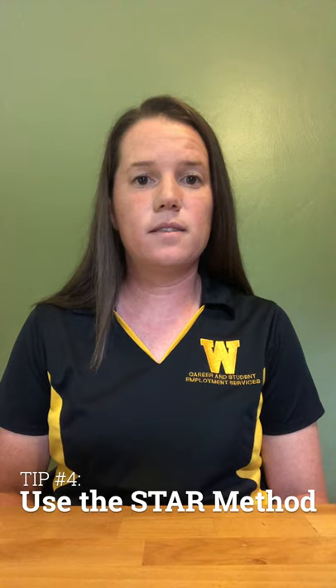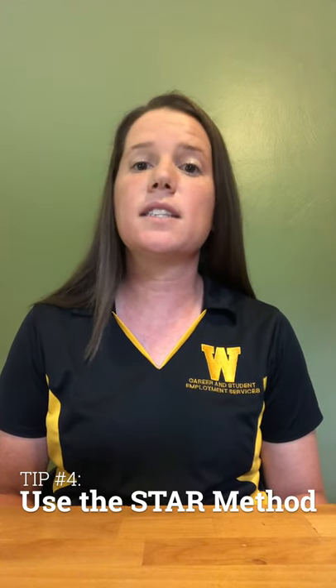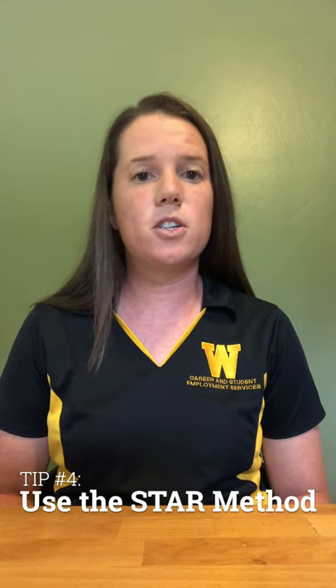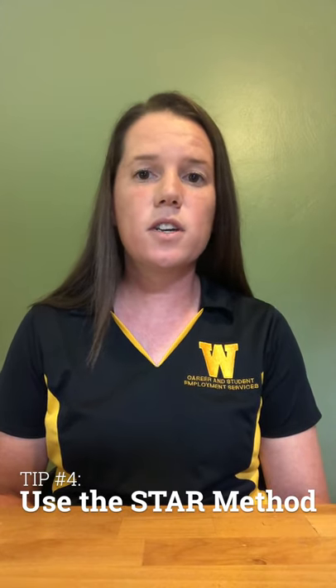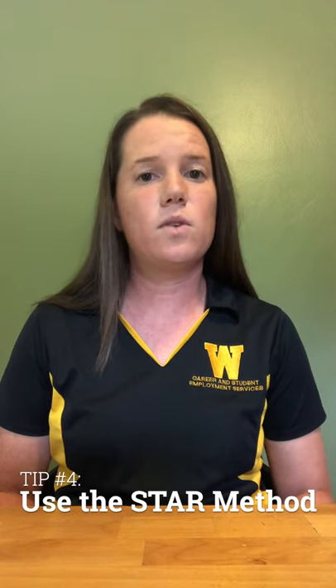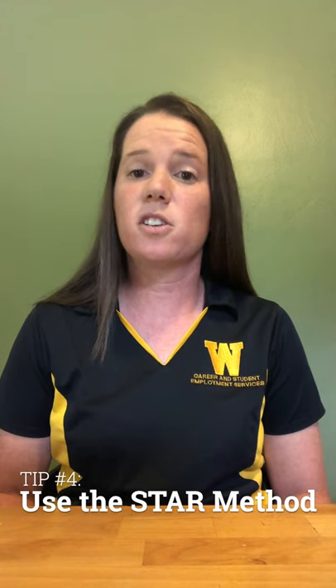Tip number four: use the STAR method. STAR stands for situation, task, action, result. You can use this formula to answer any "give me an example" type questions. Start out briefly describing the situation and task, and focus your answer on the specific action you took in that scenario. Remember to end with the result so you can loop back to the original question and give a conclusion to your story.